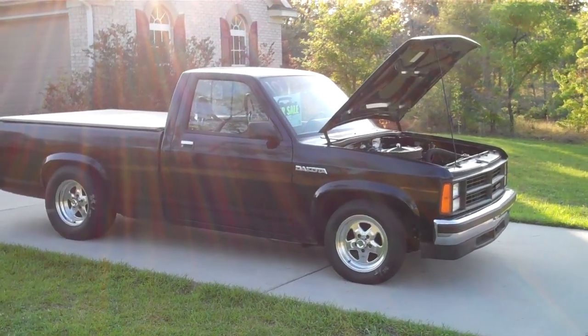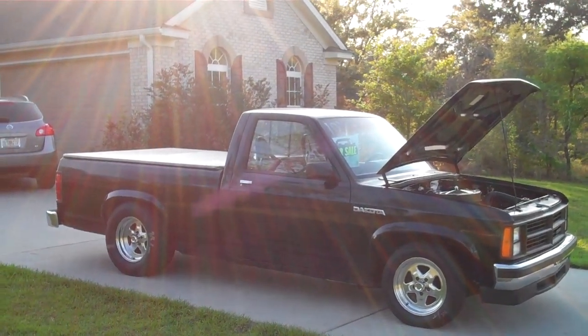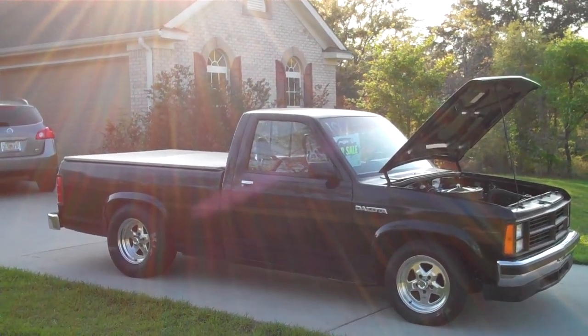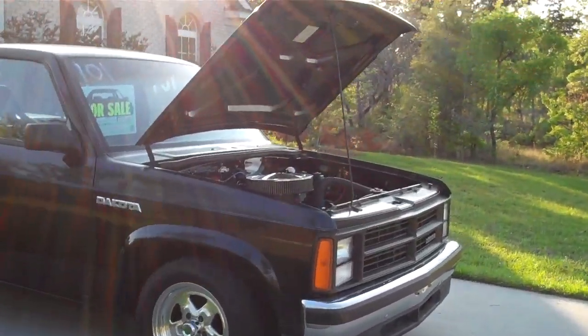Today is April 1st, 2011. Here's an '88 Dodge Dakota I have for sale on Panama City Craigslist. Small video real quick.